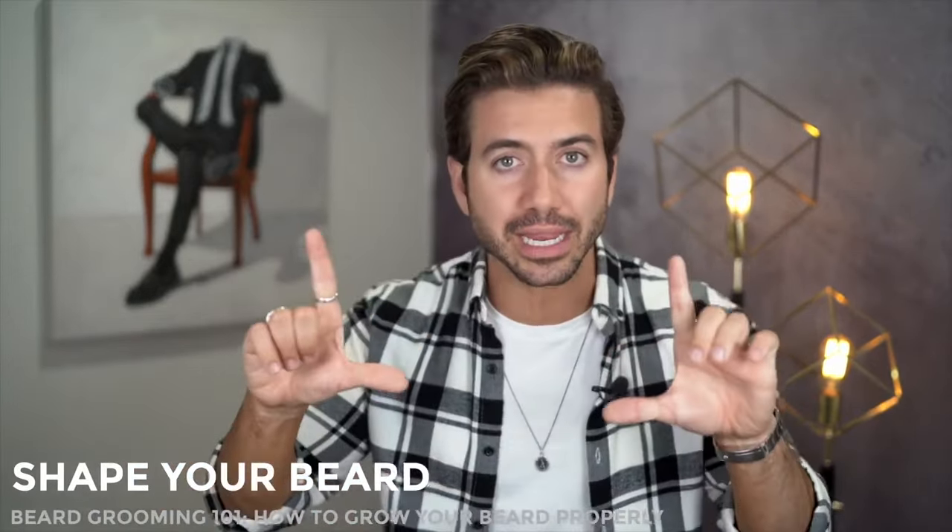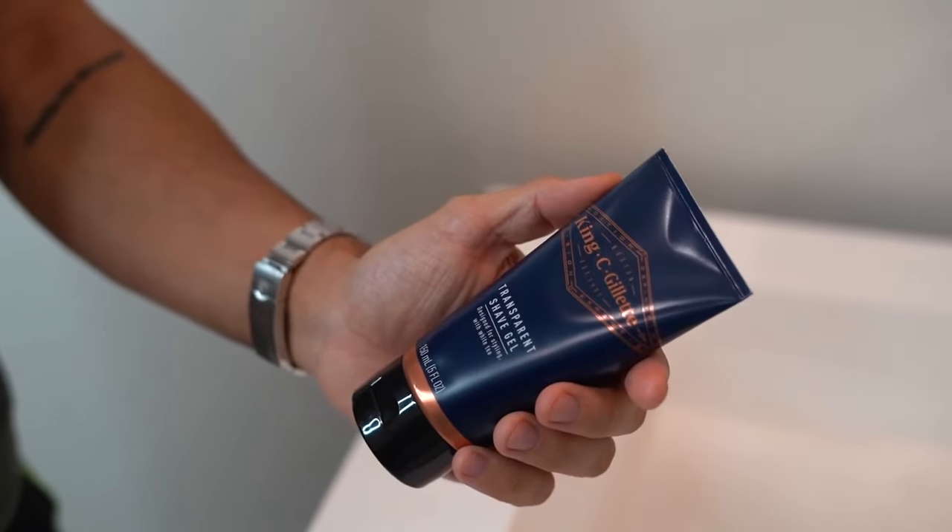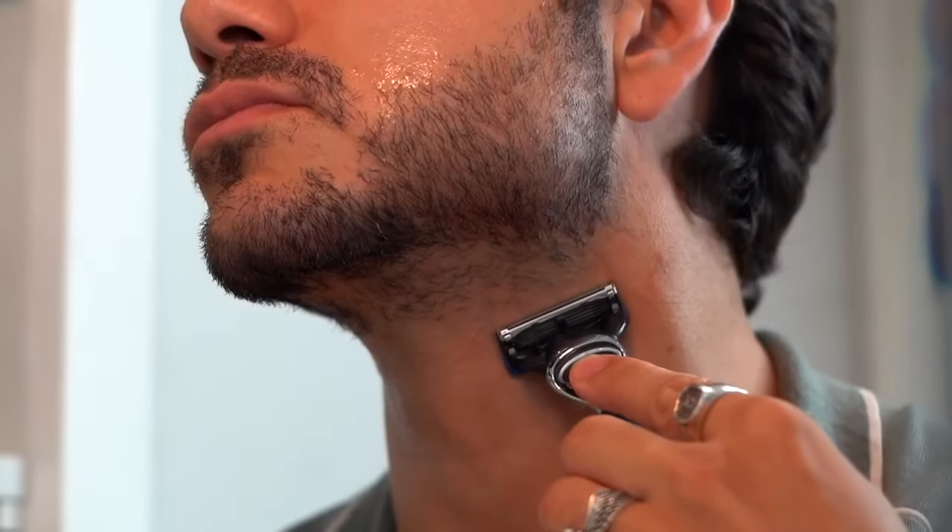Next, you have to shape your beard to give an illusion of a much sharper jawline. Every guy should use their beard to help their face shape get more defined by sharpening the edges right here by your jawline — this makes your jaw look bigger, stronger, and more defined. First, apply a thin layer of the King C Gillette transparent shave gel to your cheeks and neck area. It's see-through so you can see exactly what you're doing. Then use your Gillette razor to shave, making sure the edges are perfectly straight, creating an illusion of a more defined, more square jawline. Whether you're growing out your beard or not, do this two to three times a week.